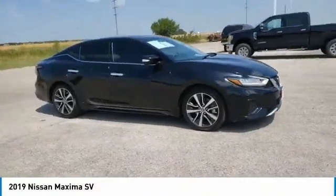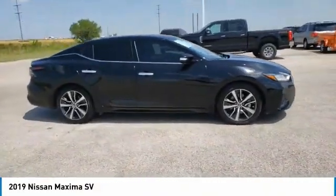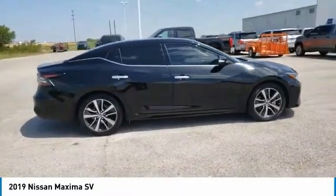Stop by and take a look at the 2019 Maxima. Maxima offers elegance with an edge.